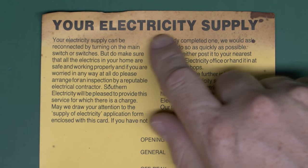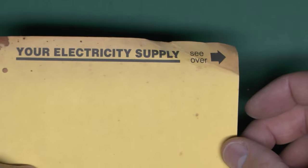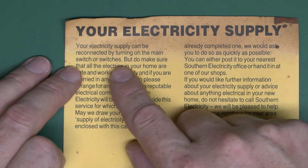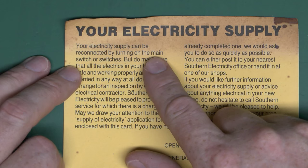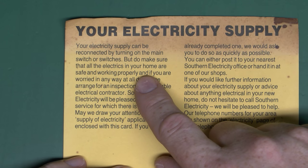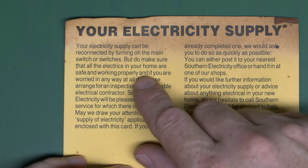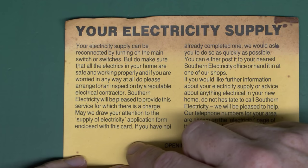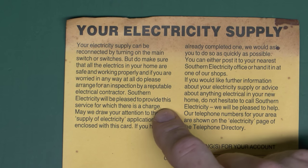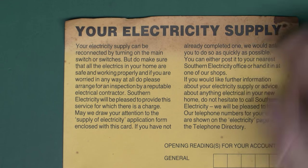There's a yellow card — the top is a bit brown because it's been poking out at the top of the actual book. As it says here, your electricity supply can be reconnected by turning on the main switch or switches — that's assuming they haven't removed the fuse or chopped it off in the street. Do make sure that all the electricity in your home is safe and working properly. You probably should arrange an inspection by a reputable electrical contractor.